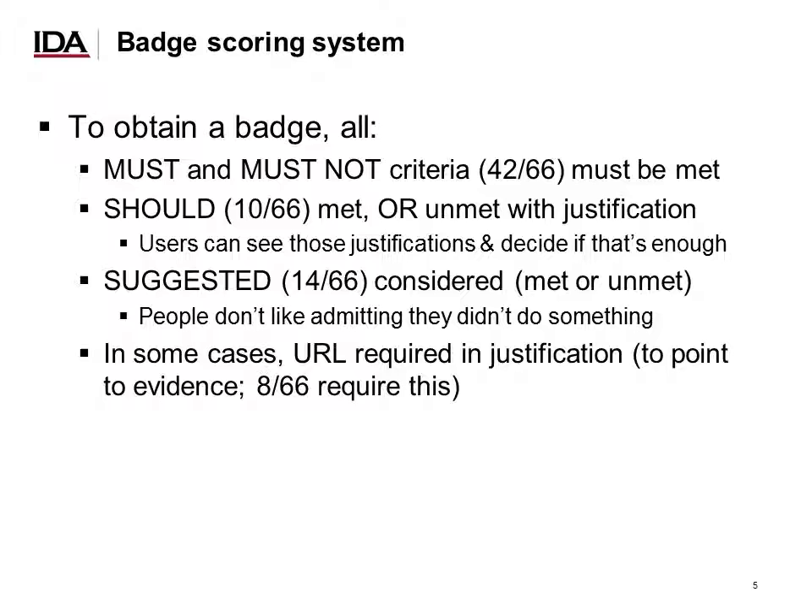Once people answer those criteria, we need some kind of scoring system. Most of the criteria are musts or must-nots, and they must be met — in some cases they may be not applicable, but if they apply, they must be met. A few are shoulds — they must be either met, or unmet but with justification. Several are suggested, which simply require that projects consider them. People don't like admitting they don't do something if it's fairly obvious they should, and suggested criteria at least nudge projects in the right direction. In some cases we require a URL in the justification to point to additional evidence.